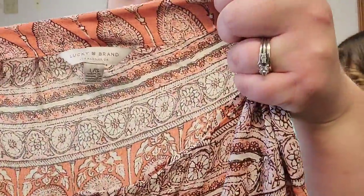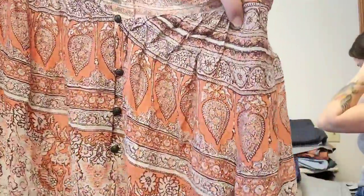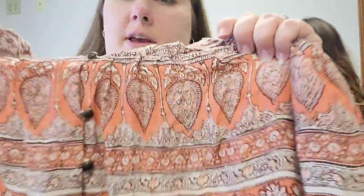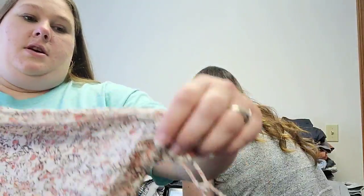We've got another Lucky Brand shirt here. This one is button-up down the front and has some really cool prints to it. We do try to pick up more of the unique pieces, not just everything. It also has a cinch sleeve, and this will sell for about $20.